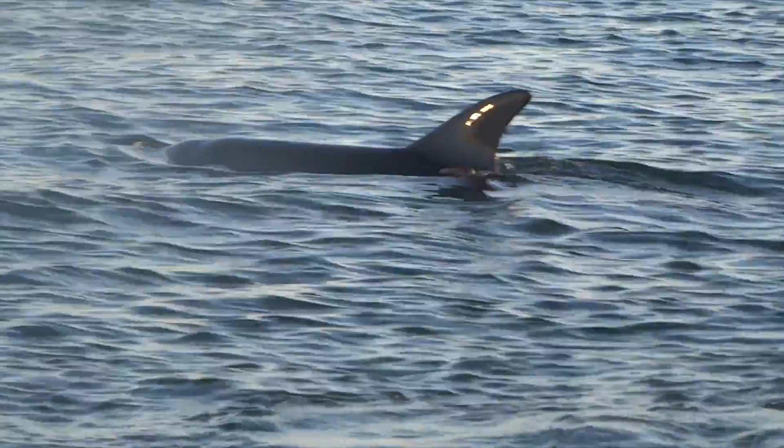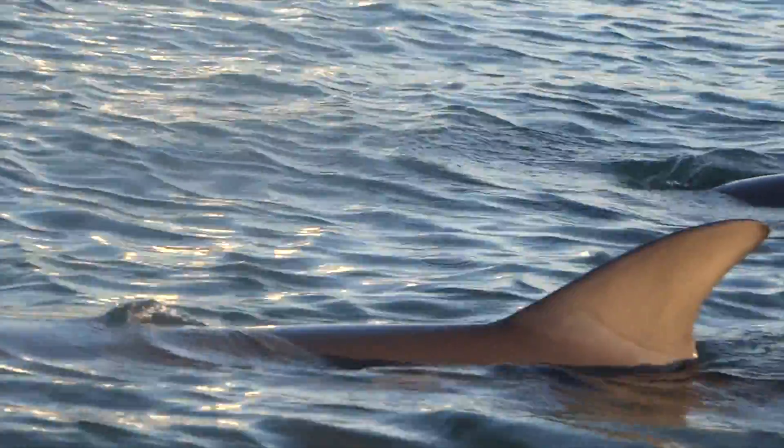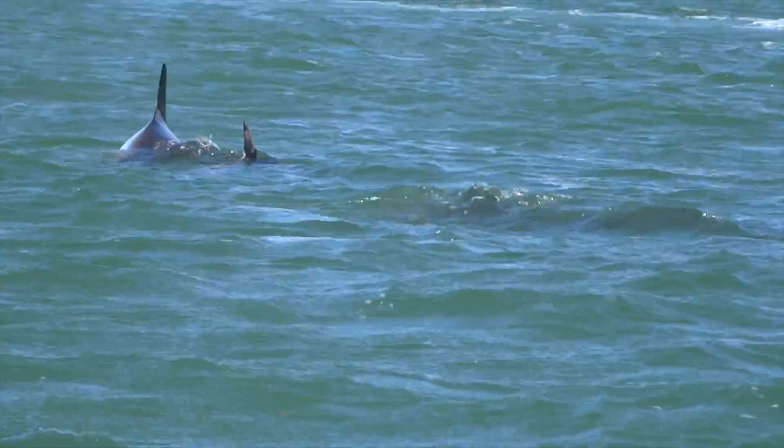Bottlenose dolphins are grey in colour and have a distinctive dorsal fin which appears when they come up to breathe at the surface. They are very social animals, travelling in groups from 5 individuals up to several hundred.